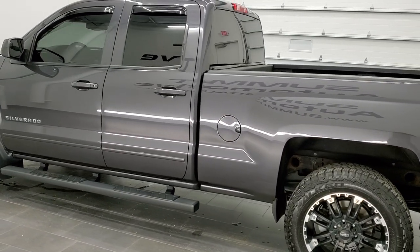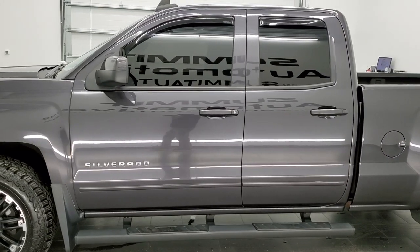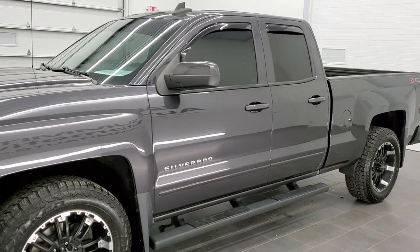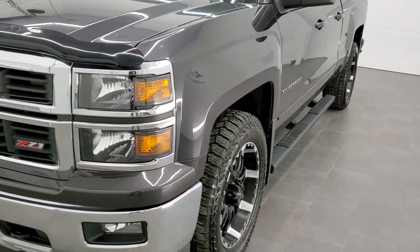This truck has been fully safetied and inspected by our service shop, has a fresh oil and filter change, all the fluids have been checked and topped off, and this truck is 100% ready to go. Tungsten metallic is the color.